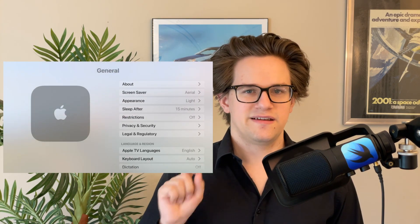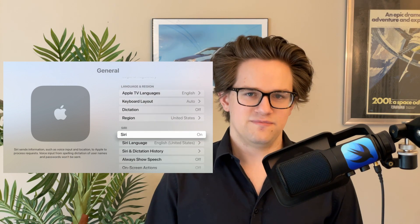Next up is the Apple TV, which annoyingly places the Siri button on the side of the remote exactly where you would go to pick it up. If you want to turn this off, go to Settings, General, Siri, and turn it off from there. If you're interested in a more traditional TV remote for your Apple TV, they have some for sale on the Cult of Mac store.